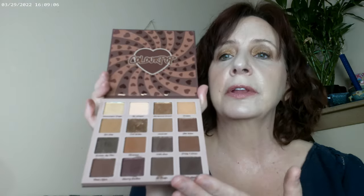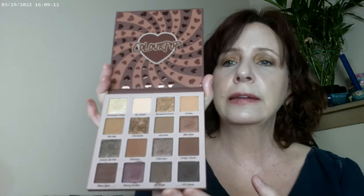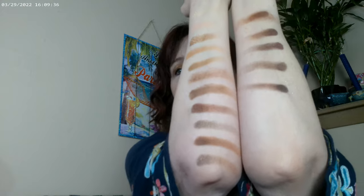I think any makeup lover would love this as a gift, but if you're definitely wanting to play more on the nude side and see what's out there, this one goes just about as dark as you can go, and it has some formulas in here — some of these shimmers are just absolutely gorgeous. This is probably one of the palettes that can go the deepest and darkest that I have. I did go ahead and use it today, and this is how the eye look turned out.